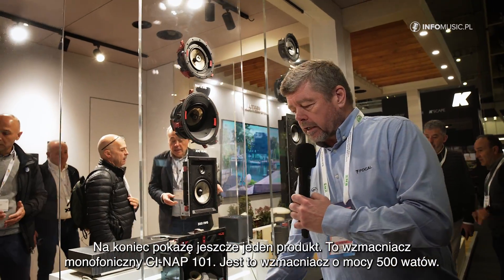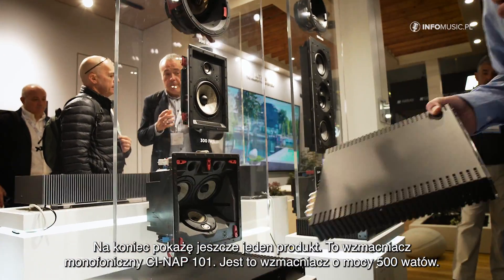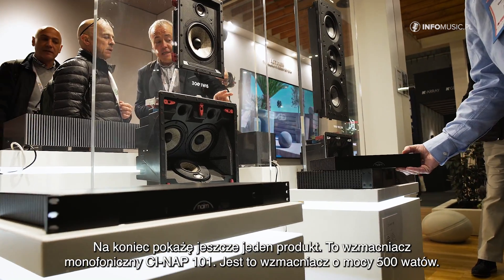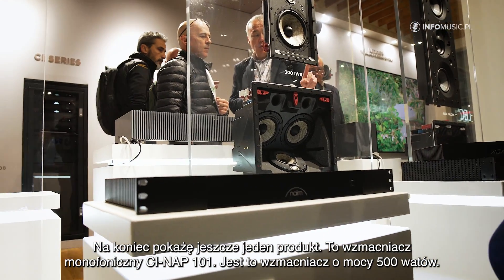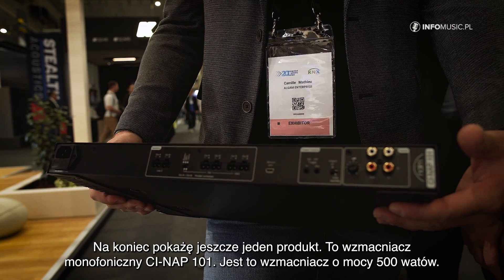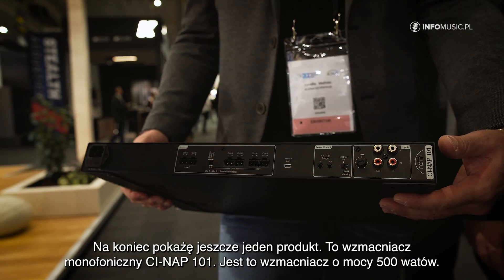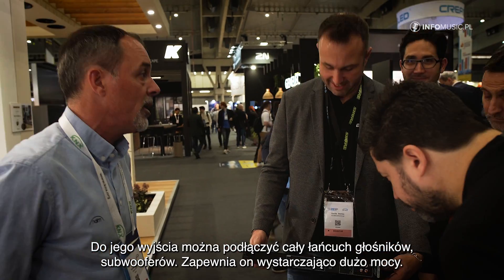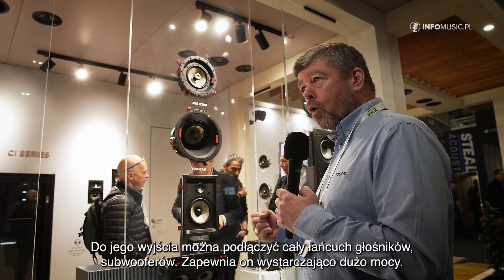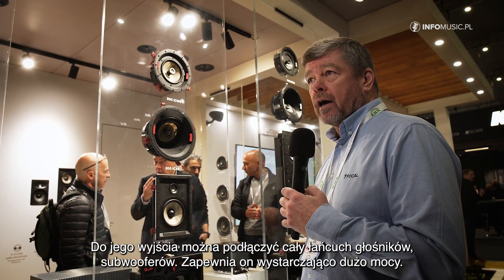And finally, this product here is a mono amplifier called the CI NAP101. This is a 500 watts per channel amplifier. Again, we can daisy chain lots of speakers off the back of it — multiple loudspeakers, multiple subwoofers — we have the real raw power within this product to do that.